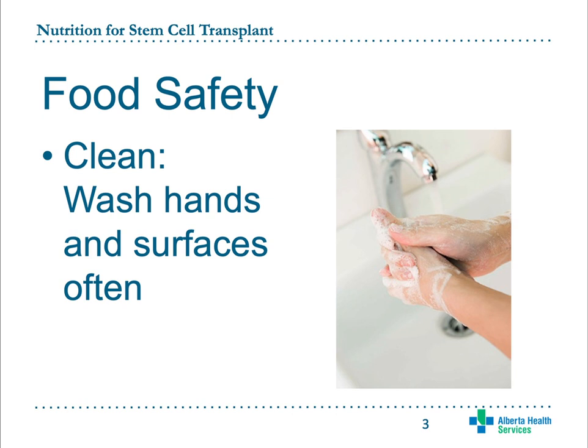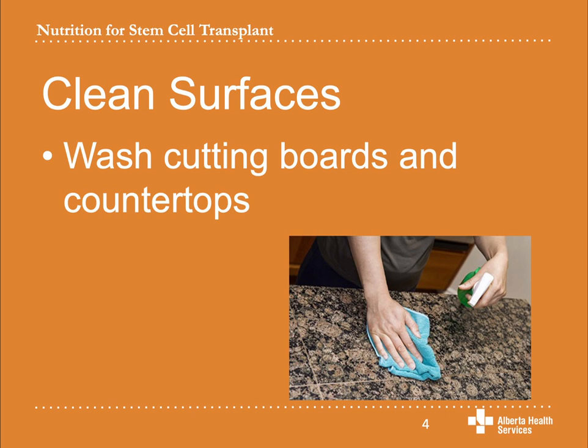Bacteria that can make you sick are in many places in the kitchen. Make sure you wash your hands and all of the places food touches before and after preparing food. Wash your hands with warm soapy water for at least 20 seconds. You should wash your cutting boards and countertops with hot soapy water before and after preparing food. Don't forget areas like faucets, sink drains, fridge handles, and small appliances. Wash the tops of cans and jars before you open them.